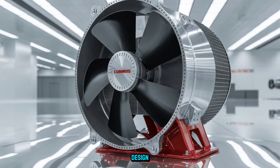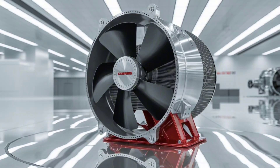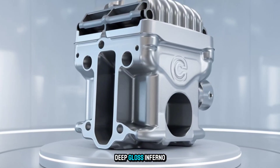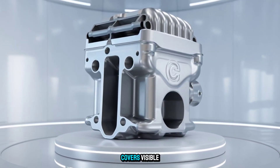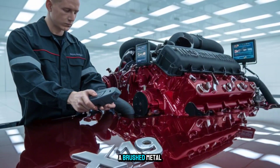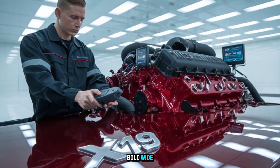Now let's talk design, and here's where it separates itself from the pack. The Hell Charger wouldn't just perform — it would intimidate. Deep-gloss Inferno red engine block. Satin black valve covers. Visible cold-forged fuel lines. And front and center, a brushed metal plate stamped with X-19. Bold, wide, unforgettable.